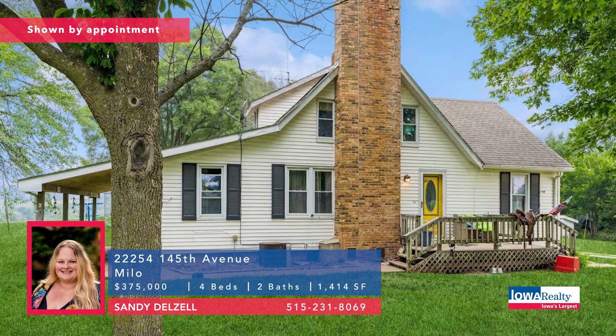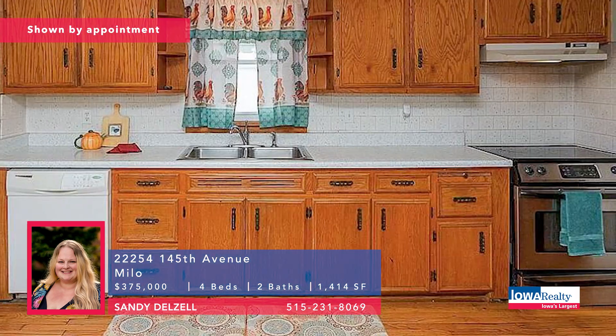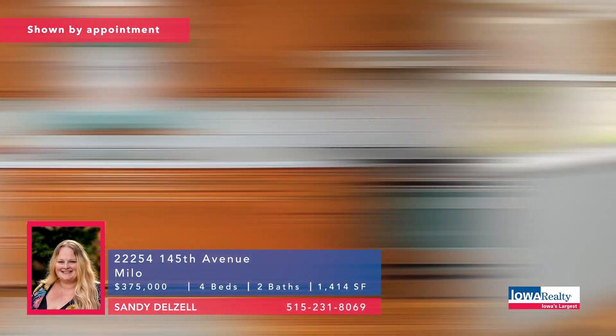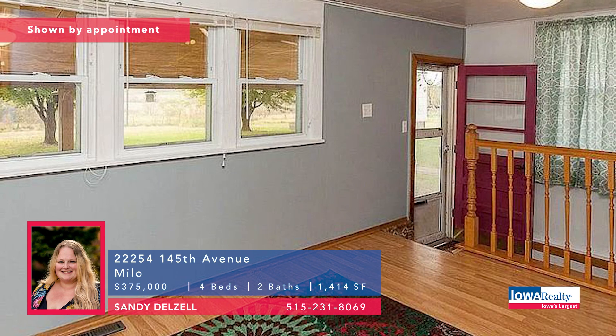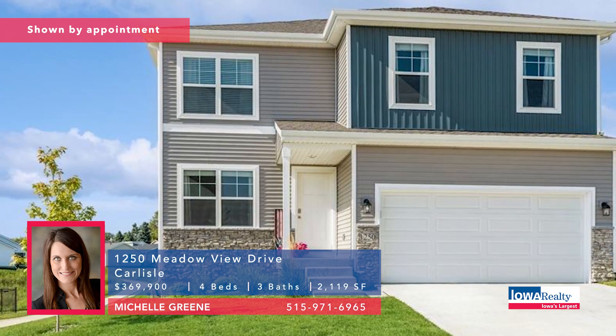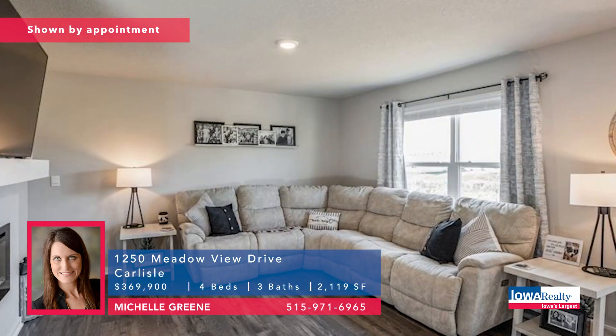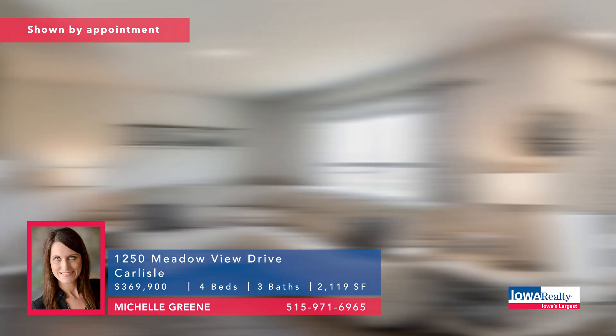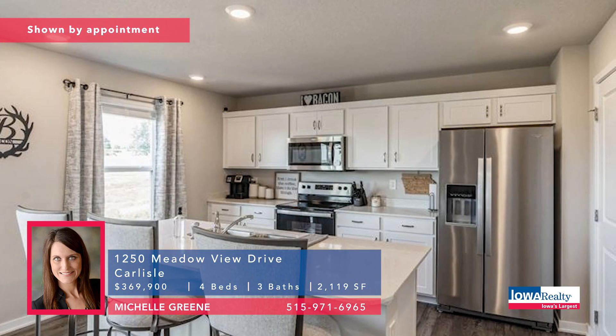Sandy Delzel now with a Milo, Iowa address — about 40 minutes to the city. Four bedrooms, two baths, almost 12 acres, Southeast Warren schools. Could be your own hobby farm. Priced at $375K. To Carlisle — good schools, quick commute. Michelle Green with four bedrooms and three baths, 2,800 square feet, nicely maintained. Priced at $369.9K, just minutes from Des Moines.